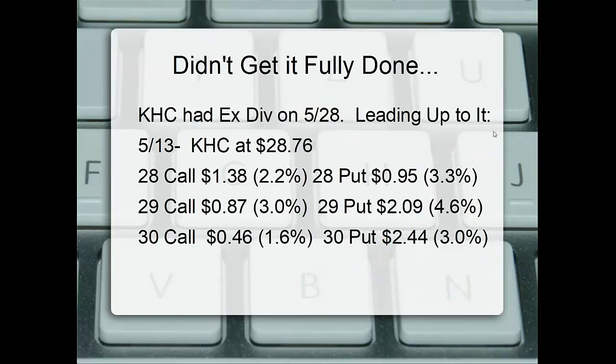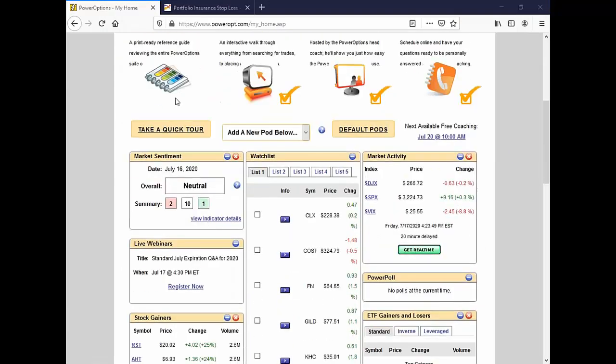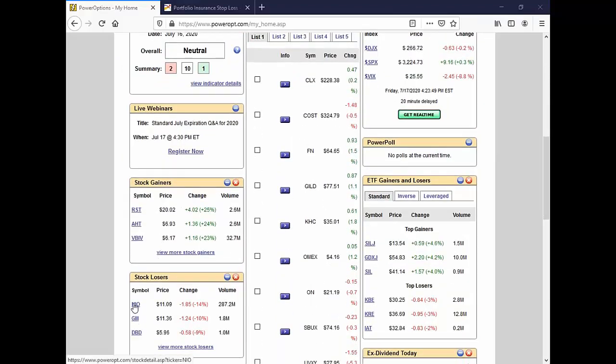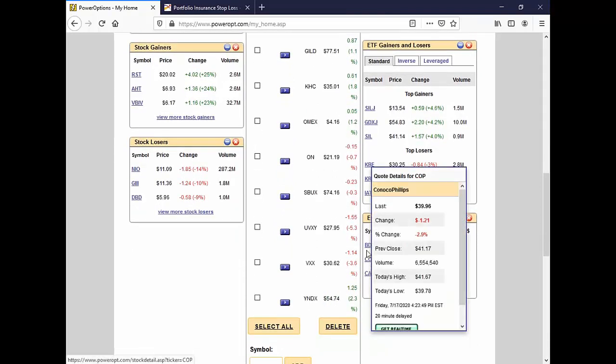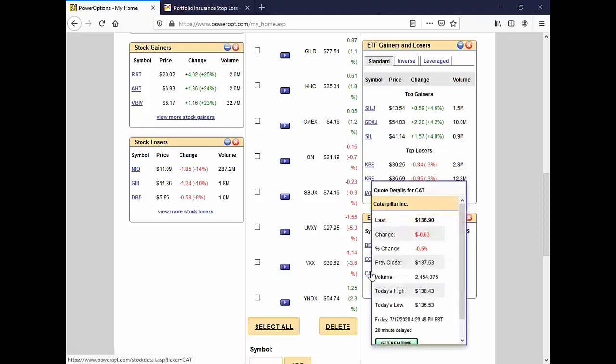Let's pause and navigate over to Power Options. Back on our regular trial account, scrolling down into the pods where you can select different pods for market sentiment, watch list, stock gainers, stock losers. There's that NIO position we talked about a couple weeks ago. And ex-dividend today — we see Caterpillar, ConocoPhillips, and Bridge Bank Corp. I'm going to click on CAT.